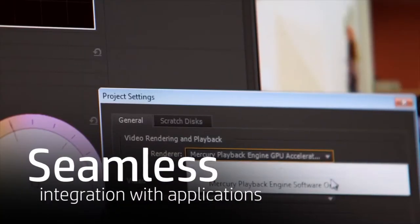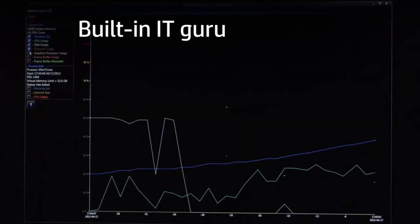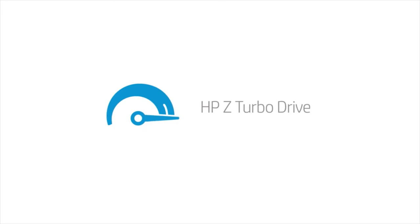HP Performance Advisor helps your workstation meet its peak potential. Like a built-in IT guru, it fine-tunes and optimizes system performance, keeping it all running in high gear with HP Z Turbo Drive.